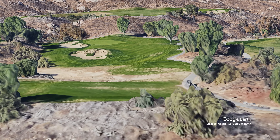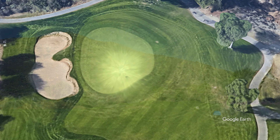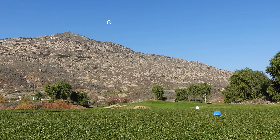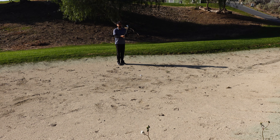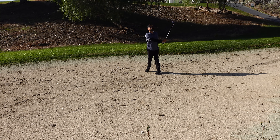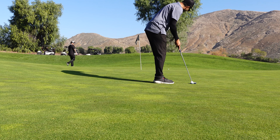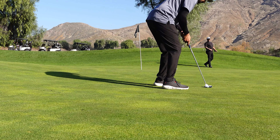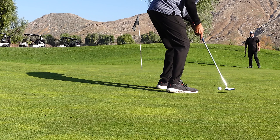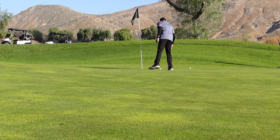Going into hole number five — 158-yard par three. There's a big, deep bunker on the left you do not want to be in. Total fail — I went left and found that bunker. Bunker shots are something I honestly never practice, so my goal whenever I'm in the bunker is just to get on the green, give myself a putt. Made the bunker shot and gave myself a tap-in bogey putt. That puts me at three over after five.